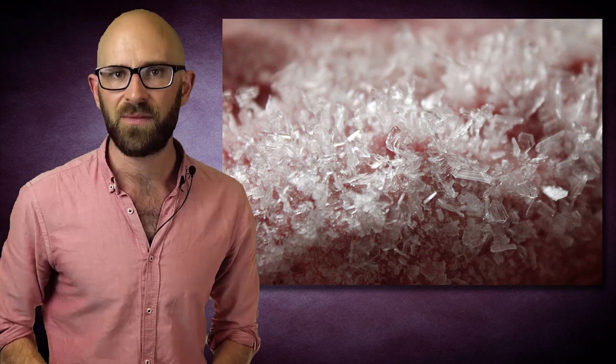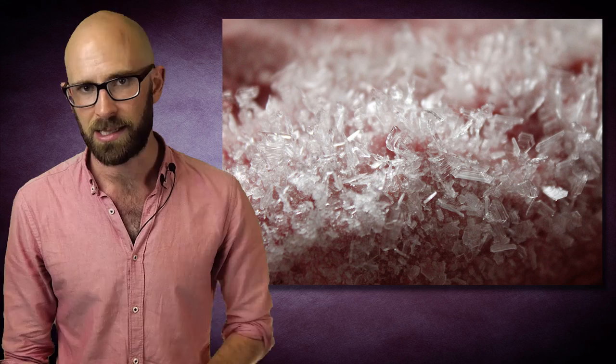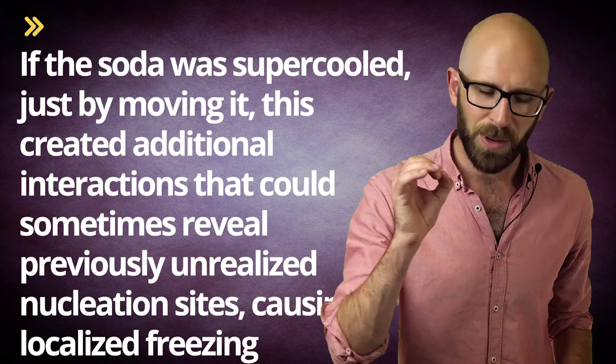However, in the hermetically sealed glass bottles of soda, unmoving in Knedlick's freezer, this wouldn't necessarily happen. When the soda was removed, two factors potentially worked on it to begin to create slush. First, if the soda was supercooled — below the solution's freezing point but not frozen — just by moving it, this created additional interactions that could sometimes reveal previously unrealized nucleation sites, causing localized freezing.